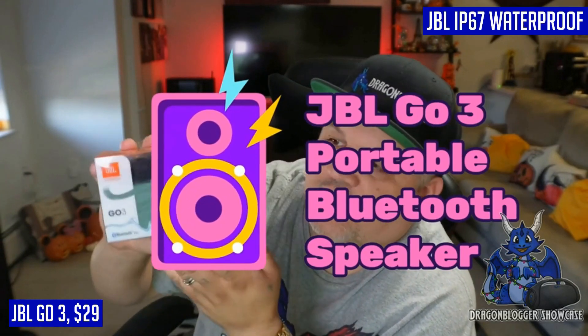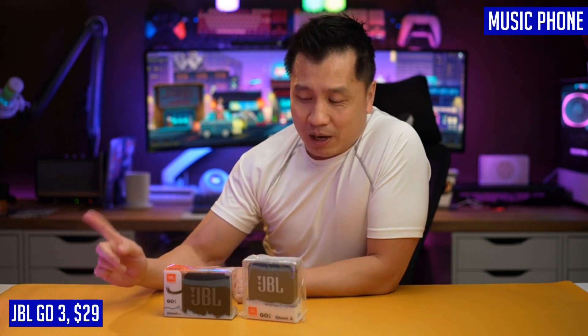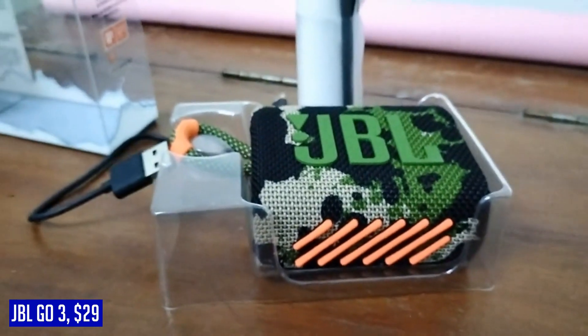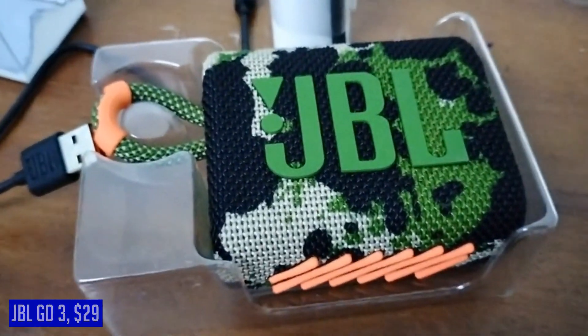With up to 5 hours of playtime on a single charge, you can enjoy your favorite tunes without interruption. The JBL GO 3 is wireless and easily connects to your phone, tablet, or any other Bluetooth-enabled device for seamless streaming. It comes with all the essentials including a Type-C USB cable, quick start guide, warranty card, and safety sheet. With an output wattage of 4.2 watts and powered by a built-in battery, this portable speaker is perfect for on-the-go music lovers. Elevate your audio experience with the JBL GO 3 today.